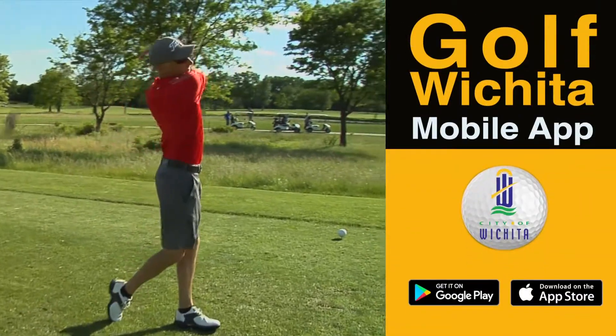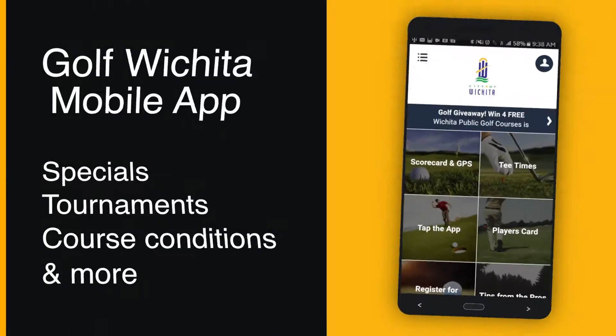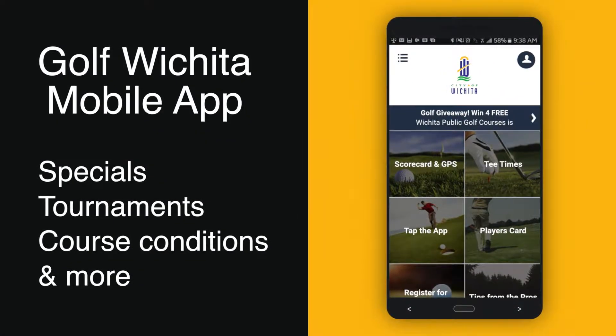Register to win four free rounds of golf from Wichita Public Golf Courses when you download the Golf Wichita mobile app. Be the first to hear about specials, tournaments, course conditions, and more.